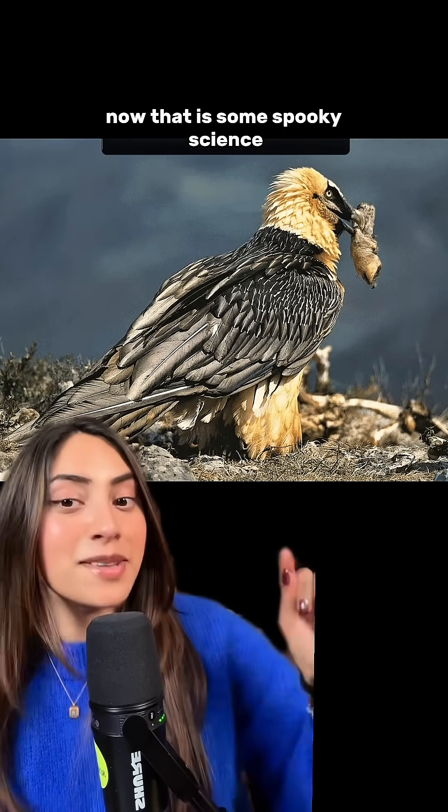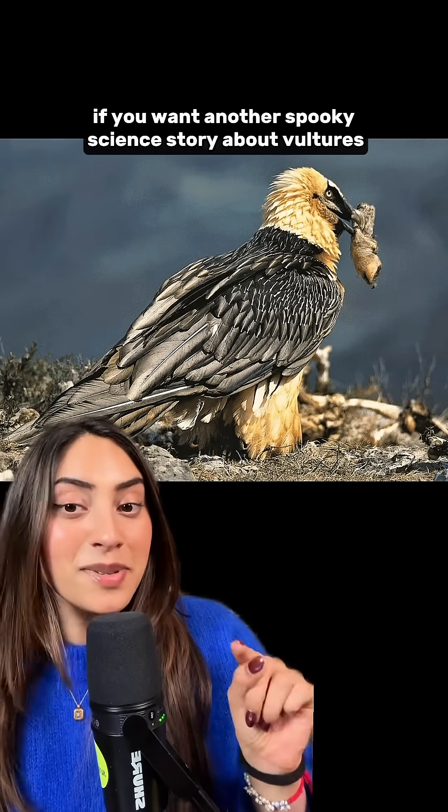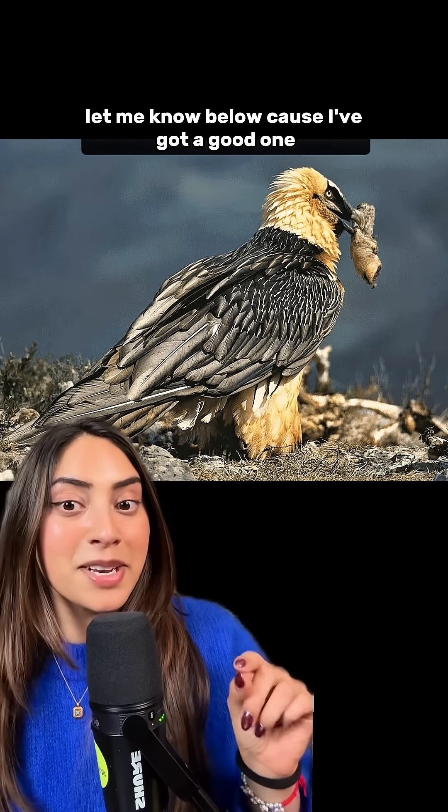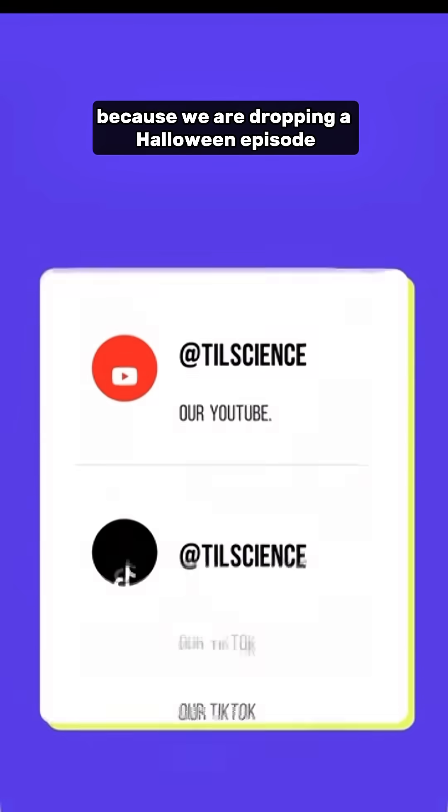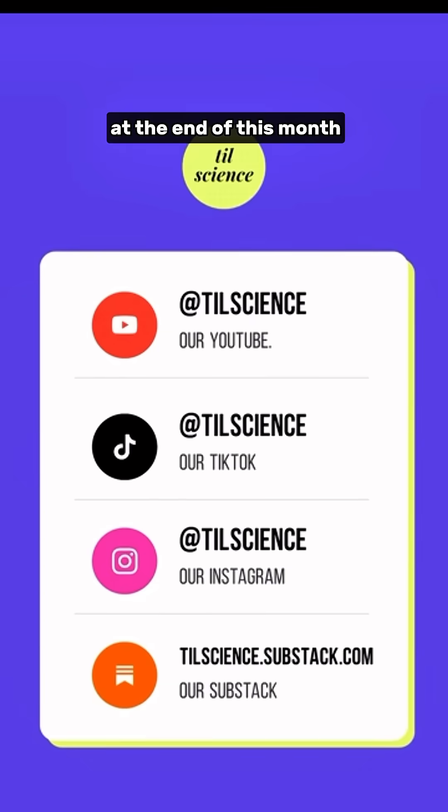Now that is some spooky science. If you want another spooky science story about vultures, let me know below because I've got a good one. Follow for more spooky science all October long, and make sure you subscribe to our YouTube channel because we're dropping a Halloween episode at the end of this month.